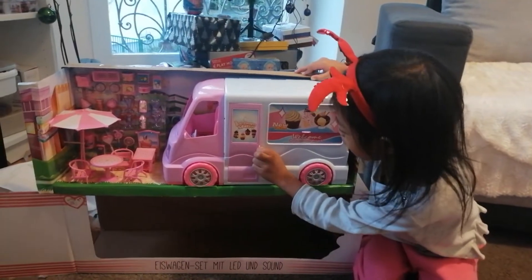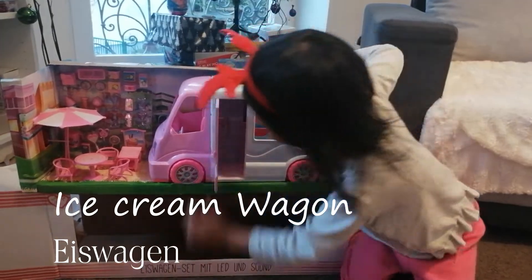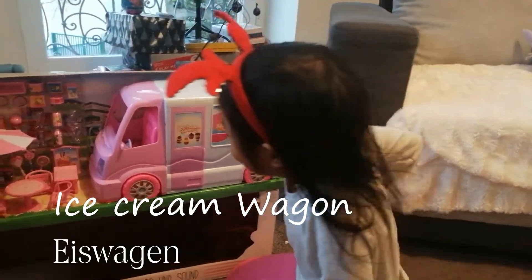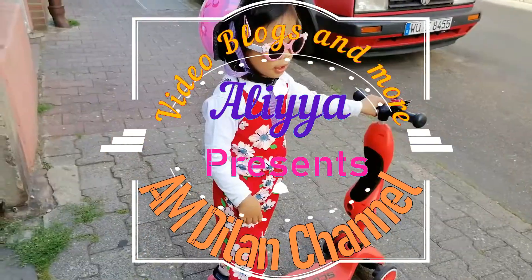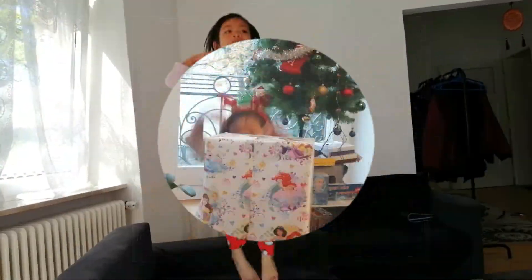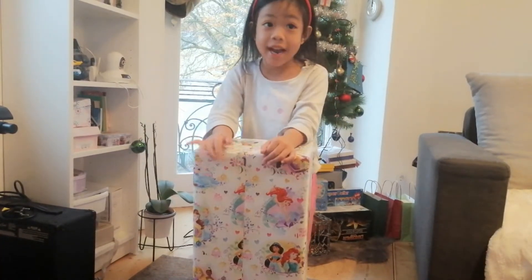Look guys, it's an ice cream truck. You can open the door. Those are like Shopkins guys, look. Hi guys, it's Max and me. I'm Deela and welcome to my channel.